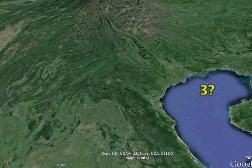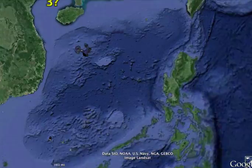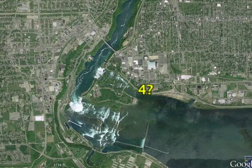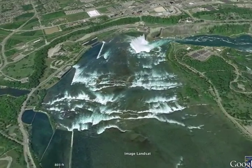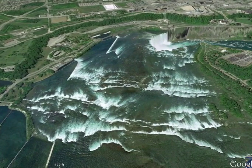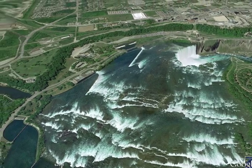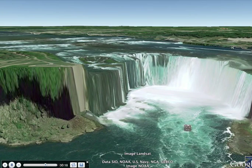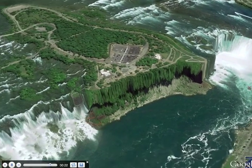Let's try number four. Some of you have been here. It's a huge river that falls into a cliff forming cataracts or a waterfall. This is the Niagara Waterfalls or Niagara Cataract. So number four is waterfalls.